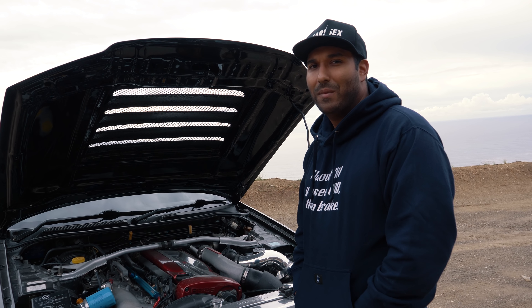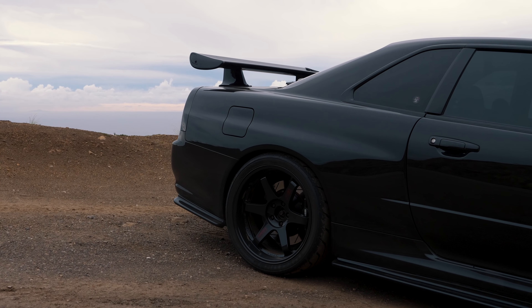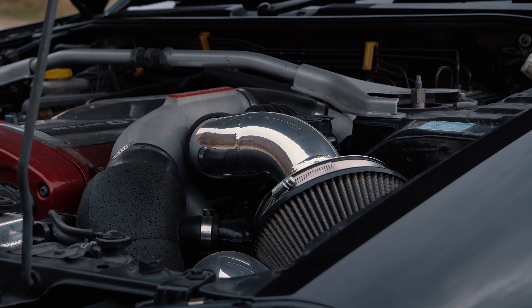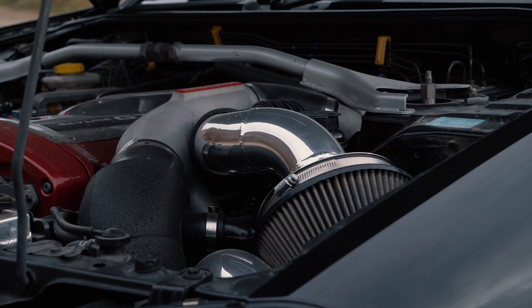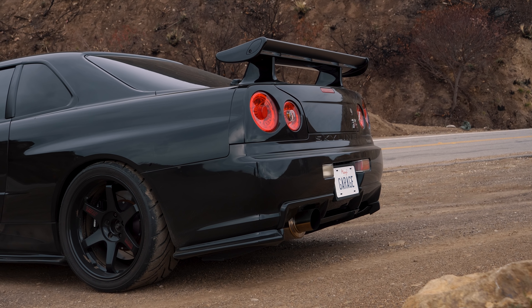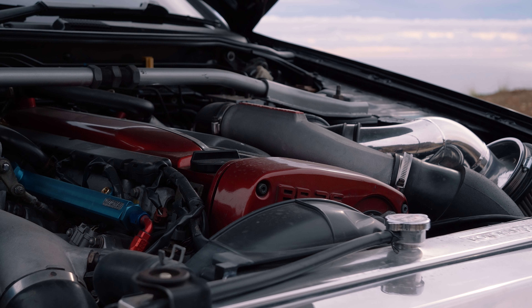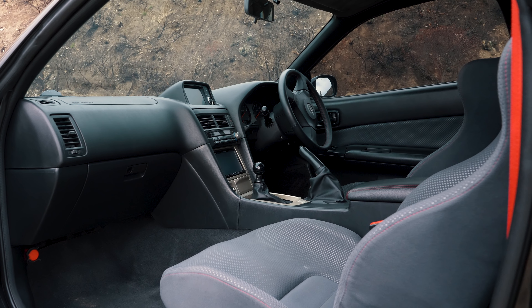This car is pushing approximately 605 horsepower all-wheel drive to the tire. The mods I've done to the engine bay: radiator upgrade, custom intake pipe, custom intercooler, full exhaust, custom headers, Tomei fuel rail, Tomei cams, Tomei fuel pump, Nismo oil cooler with oil filter relocation, and a HaltTech ECU with adjustable mapping.